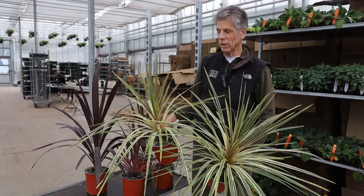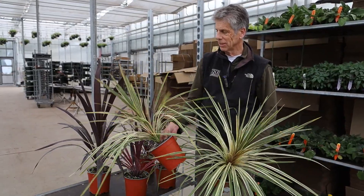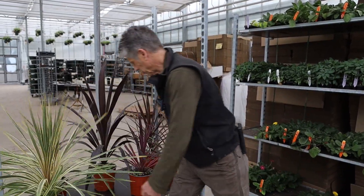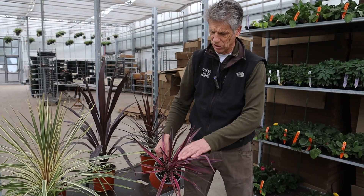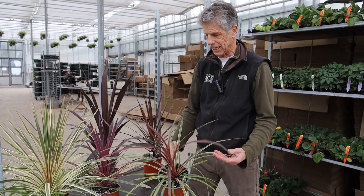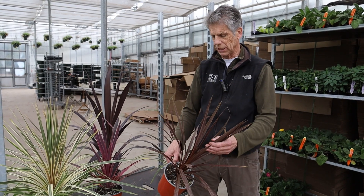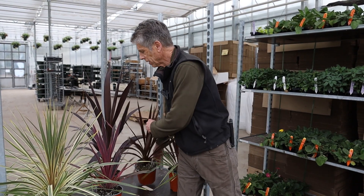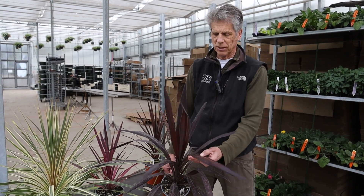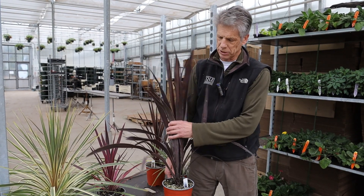Here's some of our specialty one-gallon cordyline. This one's my favorite — this is Torbay Dazzler. Pretty nice, huh? These are a little smaller — this is Paso Doble; you can see the pink color in here. We have a small amount of Can Can, lots of the basic Red Star, still really nice and these will fill out nicely. We do have some Superstar this year — not a huge amount if you're interested. They're very wide-leaf cordyline, so that one's pretty special too.